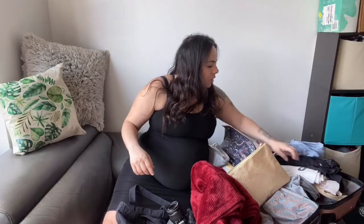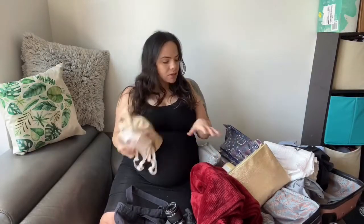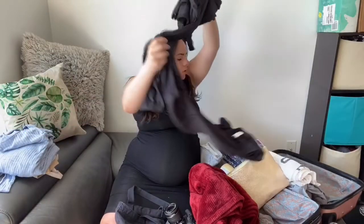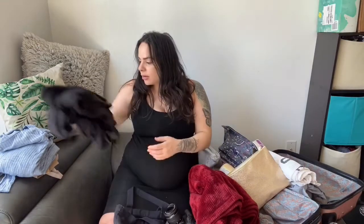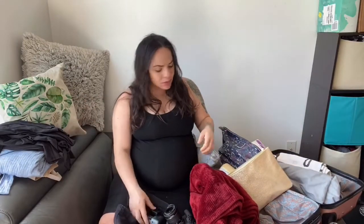I also got a few nursing bras — I'm bringing two with me. So I have what I'm going to wear during labor, two nursing bras, a pajama, and then an outfit to go home in. I'll probably end up bringing one more comfy thing just in case.